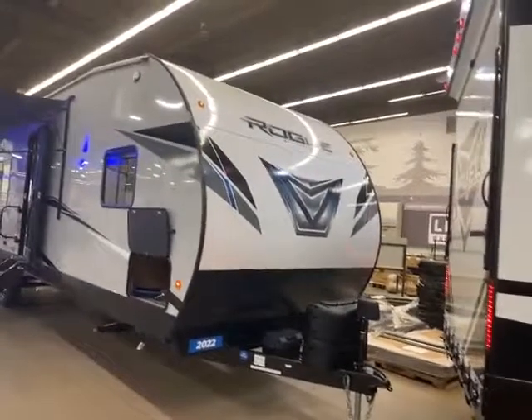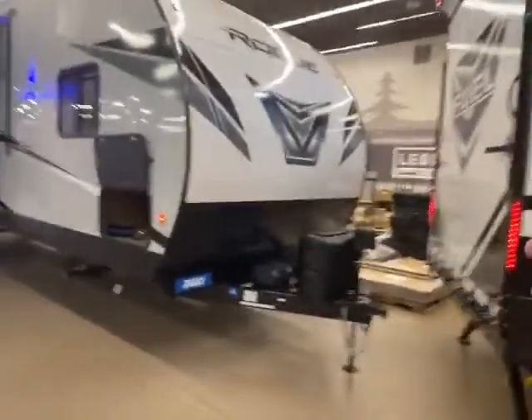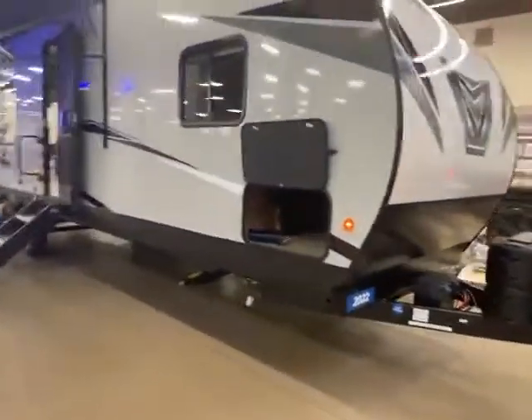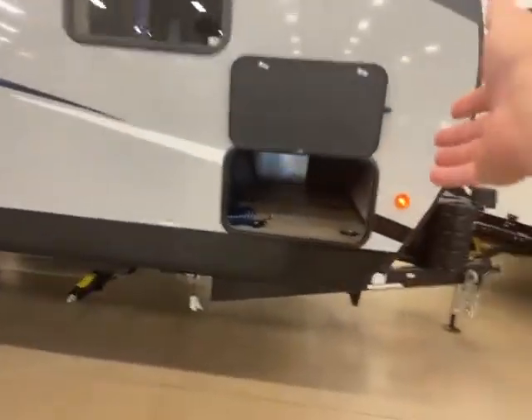Here we are at the front of this Rogue. Hard side, aluminum frame, power jack in the front, comes with a battery, solar charge controller — everything's set up and ready to go. Foldable table, and it even has tie-downs in your storage area in the front.